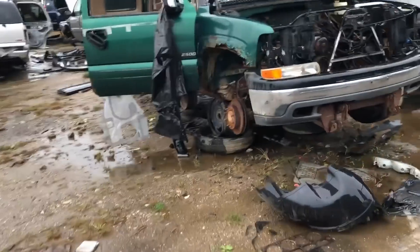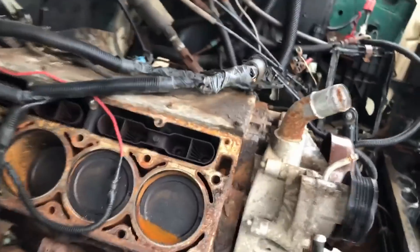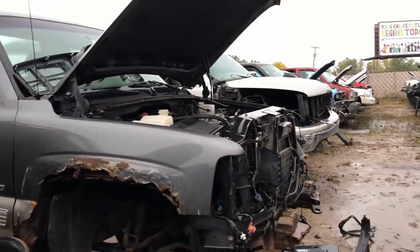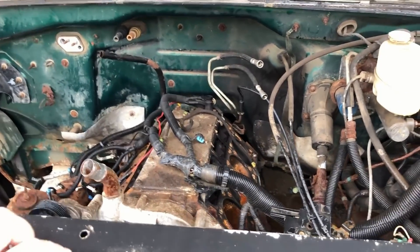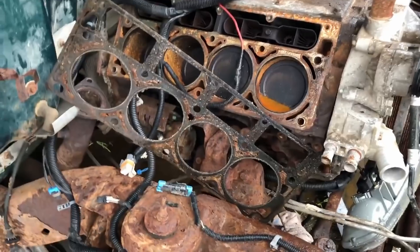There's a 2500 out here, so that's going to be a 6-liter LQ4. I saw this and there's another LQ4 out here that I haven't shown yet. I always tell you guys: get the most complete engine you can. Here's a good head gasket — I'll save that — and a good set of head bolts. It's treasure time in the junkyard today.